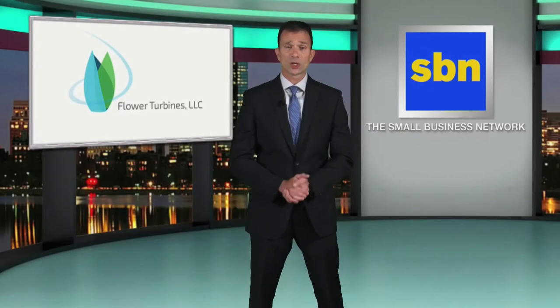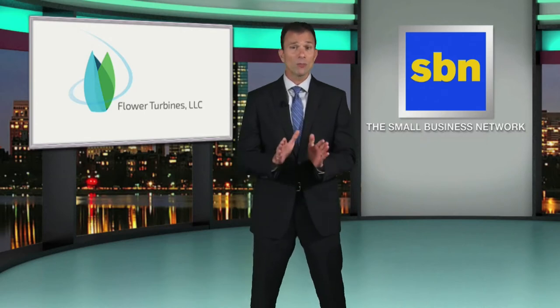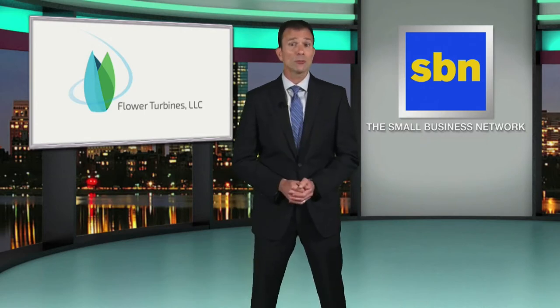Minimum investment in flower wind turbines is $250. This could be the small wind turbine company that's ready for a larger marketing push. This is your chance to be a part of it.